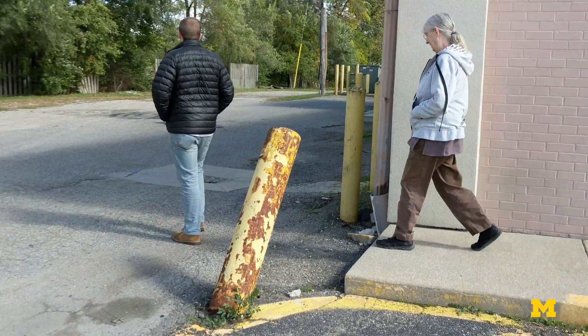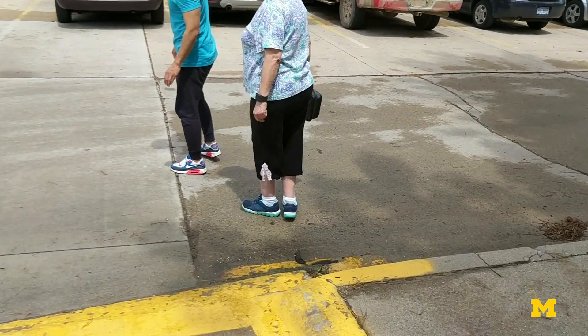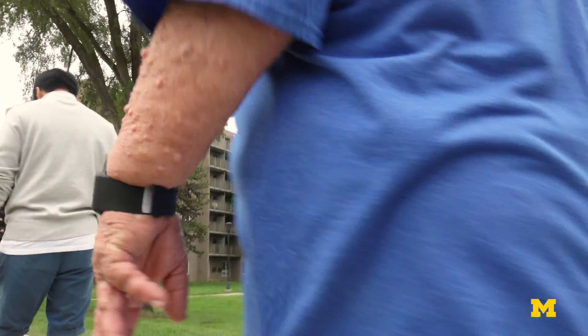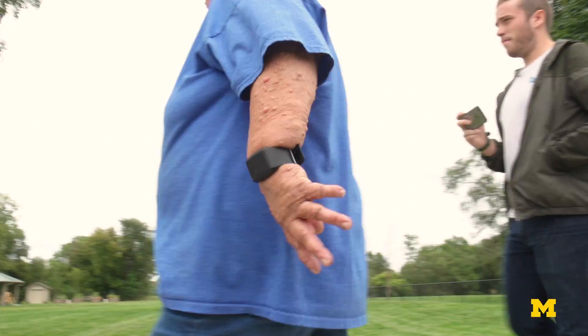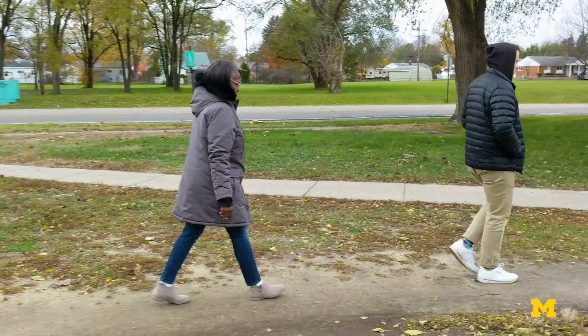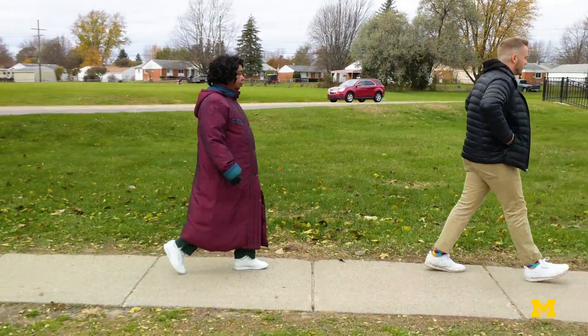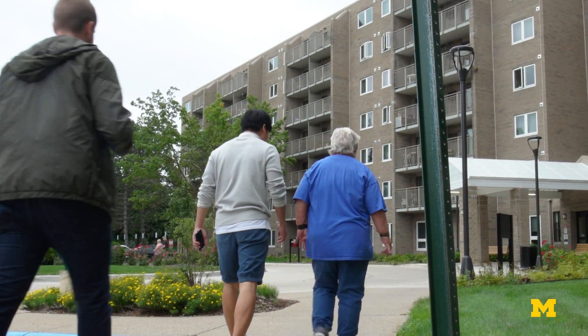Poorly designed or failing infrastructures, such as sidewalks and ramps, can become real sources of stress to those with advanced age. University of Michigan engineers are harnessing the power of basic sensor technology to identify areas and conditions that cause stress for the residents at the Clark East Tower Senior Housing Facility in Ypsilanti, Michigan.